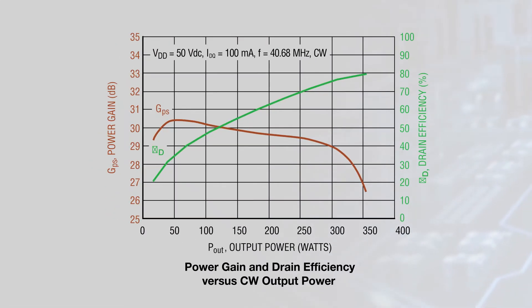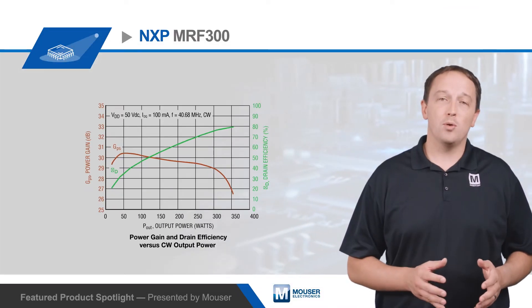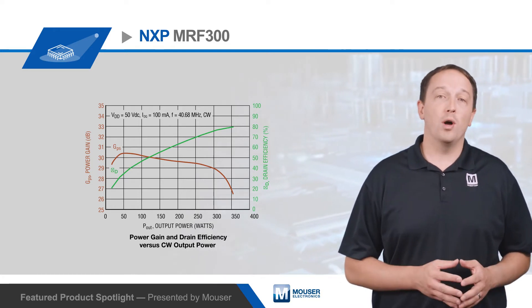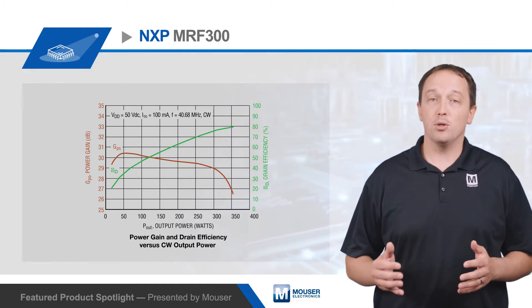The MRF300 transistors offer a 50-volt operating voltage and are capable of continuous wave output greater than 300 watts. They offer power gain up to 28 dB combined with 80% drain efficiency. They can also withstand VSWR up to 65 to 1 at 50 volts with no degradation, making them well suited for demanding industrial and pulsed applications.